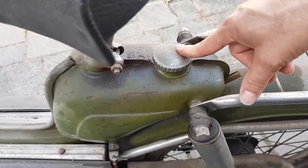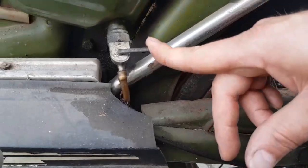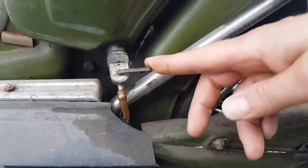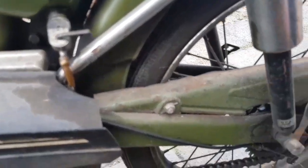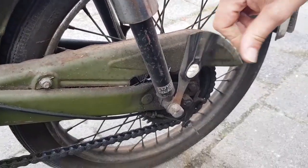This one is for the fuel, and this one opens the fuel to the engine. Normally it has a luggage holder, but this one is broken.